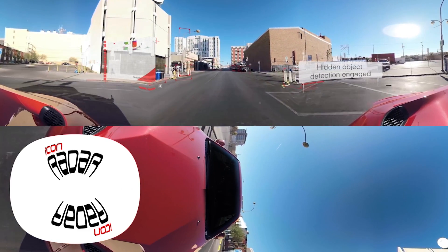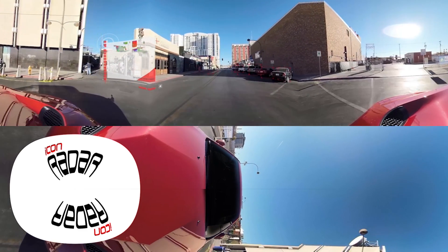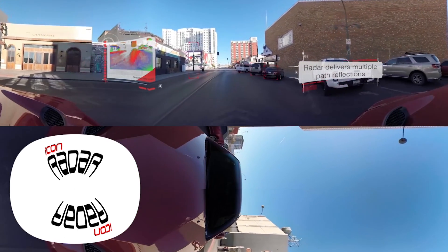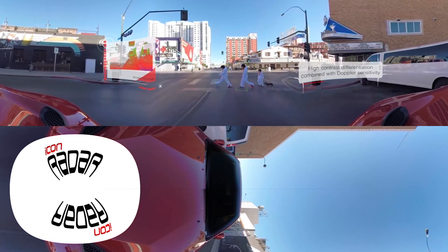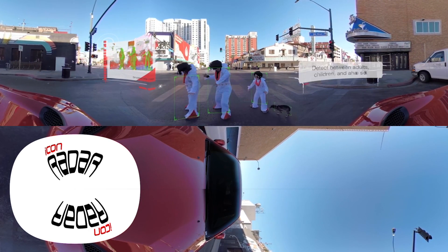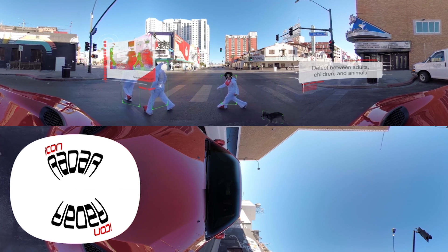Icon Radar bounces off numerous reflective surfaces, including the road, objects, and buildings, delivering multiple path reflections, enabling us to detect hidden objects. The high-contrast differentiation combined with Doppler sensitivity also allows us to detect and track moving people and discern between adults, children, and even the family dog. Gotta love Vegas!